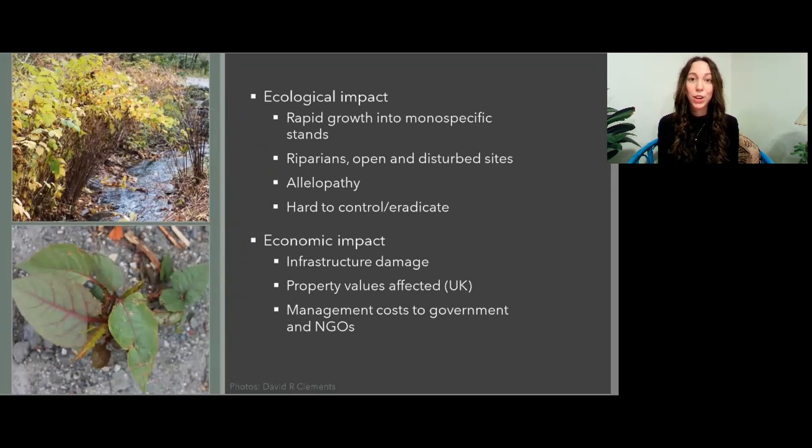The economic impacts of knotweed are also pretty expansive, with infrastructure damage due to the strong rhizomes having the potential to crack concrete. In the UK, property values are already being reduced due to the presence of knotweed on or around the property. There's also the cost that goes to government and NGOs, which are already spread thin with the number of invasive species that we have in the Vancouver and expanded area.